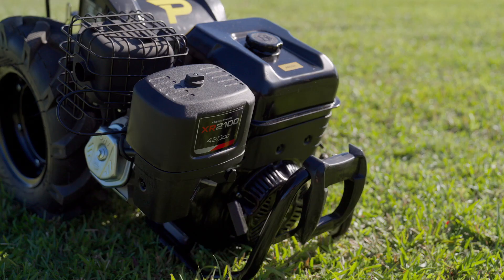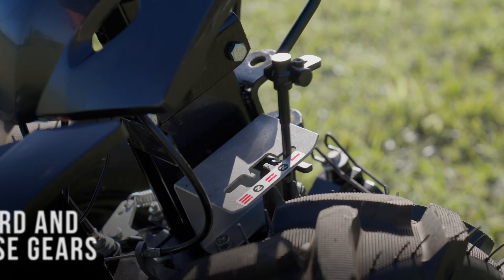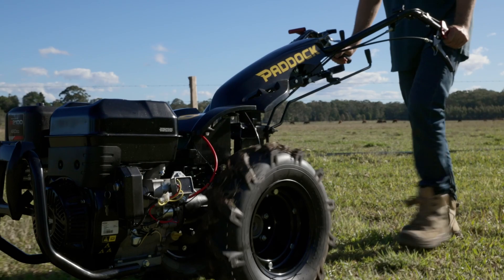The Paddock walk-behind tractor is available with a petrol engine or diesel engine, both equipped with dual recoil electric starters and a battery. This is coupled to a heavy-duty tractor gearbox with three forward and two reverse gears.